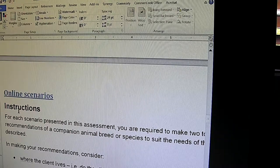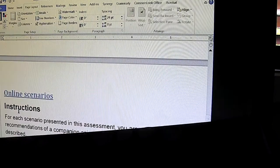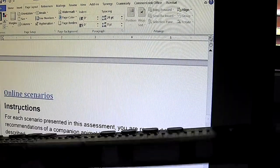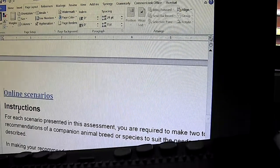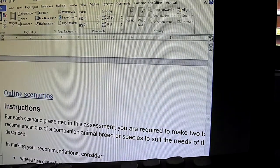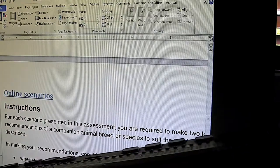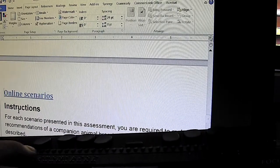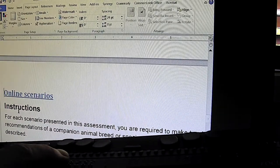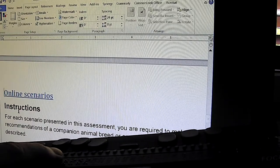With electronic Braille displays like the Focus 40 here, we have the ability to see directly the connection between the document and the Braille. Here I'm reading with my fingers the equivalent of the line on the computer — in this case the line reads 'online scenarios'.